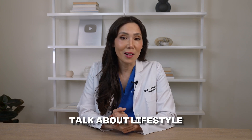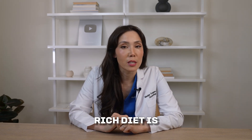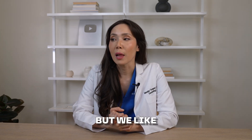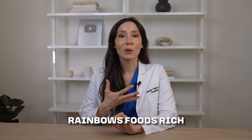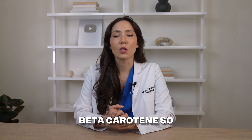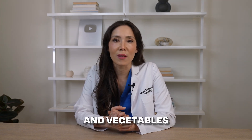Now let's talk lifestyle — one of my favorite parts. When it comes to food, an antioxidant-rich diet is super important. We like food that covers the full spectrum of colors of the rainbow — foods rich in vitamin A, vitamin C, and other antioxidants like polyphenols, resveratrol, lycopene, and beta-carotene. Basically, the cliche of eating your fruits and vegetables.